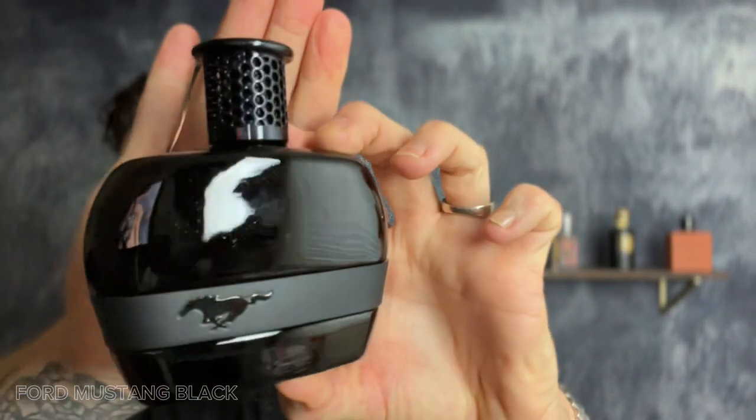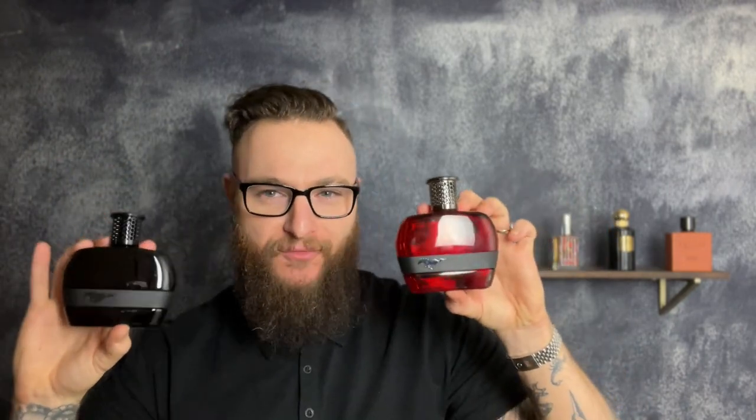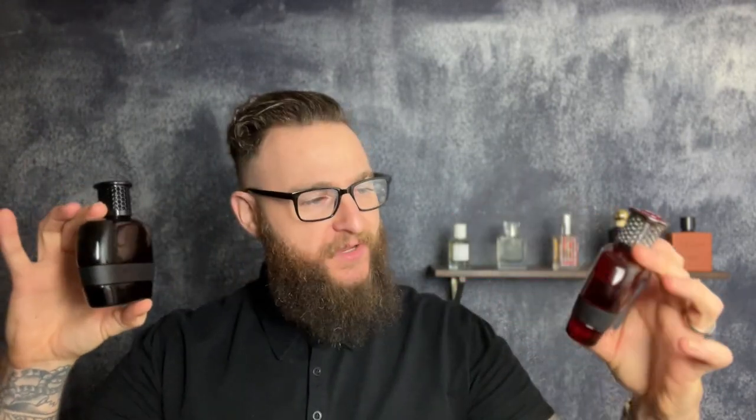I would reach for this regardless of brand — if I smelled this I would easily grab it. It's got some citrus, it's got this appeal, this bad boy aesthetic, and that's why the blackout bottle definitely matches the scent inside. Both the Red and the Black are going to get serious wearing this summer and spring. This is really quite good. These are my first impressions of Ford Mustang Fragrances Red and Black — both are phenomenal. Thank you so much to the team at Ford Fragrances for sending these over.